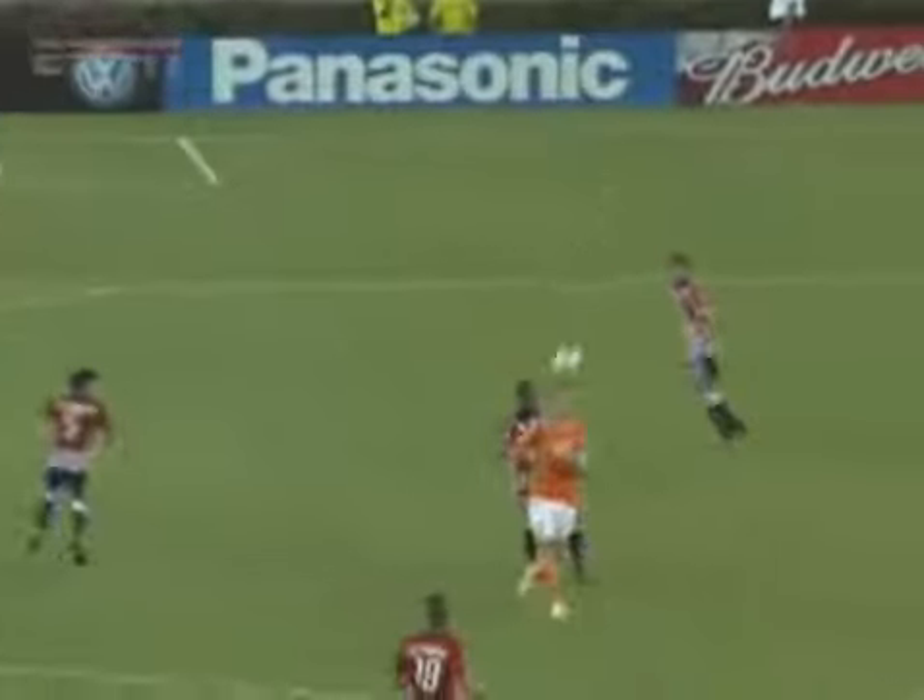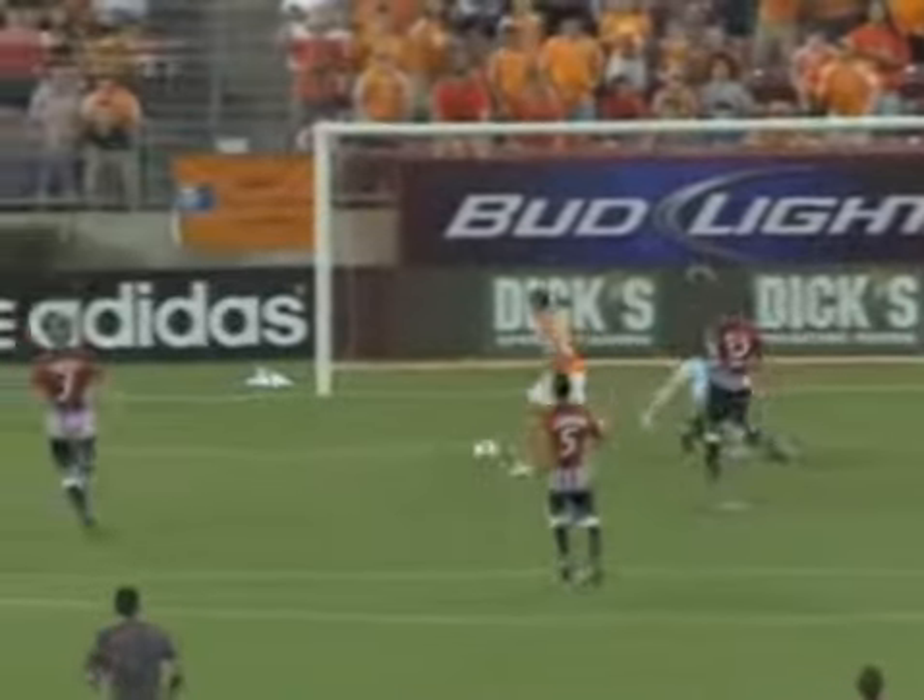Zach Thorne caught in the middle there — he was at the top of the 18 when the ball was played, and he dropped off. But what a great flick on. Again, Stewart Holden, that's what he's in there for, tucking midfielder.